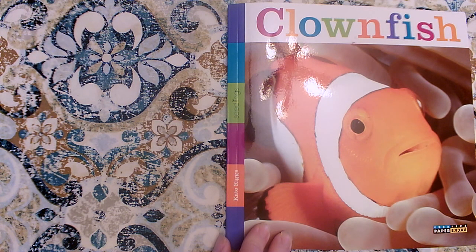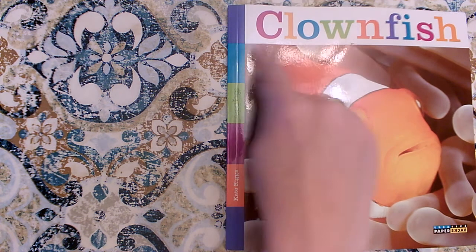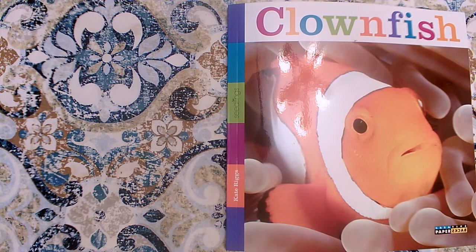Hi girls and boys. Today we're going to read this nonfiction book about clownfish. It was written by Kate Riggs and the title is Clownfish. You might know a little bit about clownfish already — you might have seen Finding Nemo. That story had a main character named Nemo and another clownfish character, his father, named Marlon.